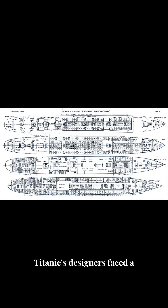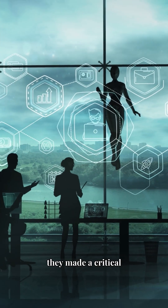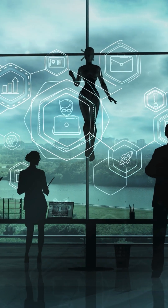In 1912, Titanic's designers faced a significant problem: where to strategically place 2,000 toilets on the colossal, unsinkable ship. To maximize passenger space on the upper decks, they made a critical decision to install crew bathrooms primarily in the ship's lower levels.